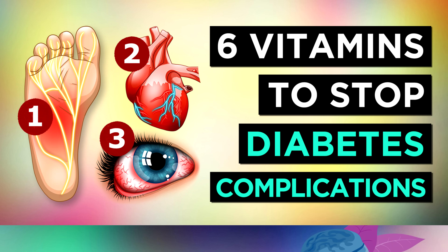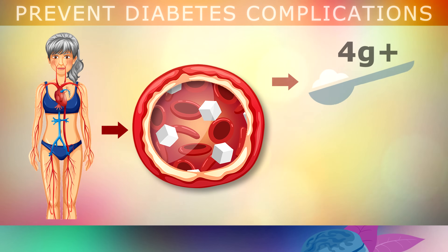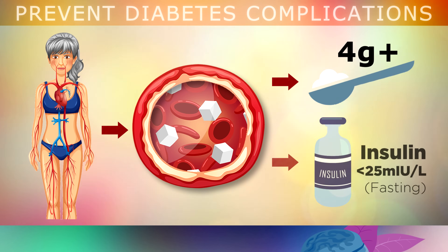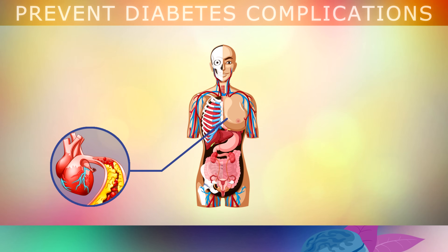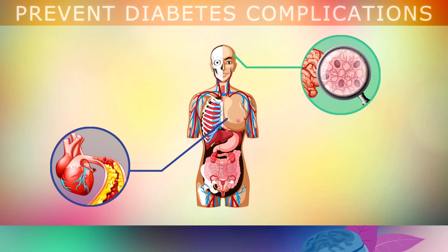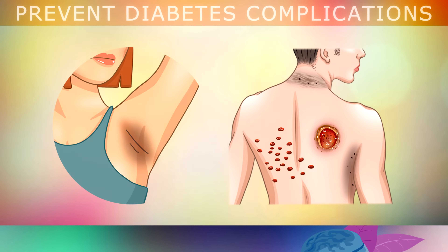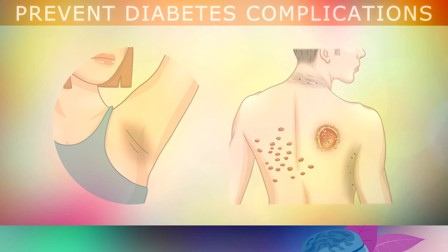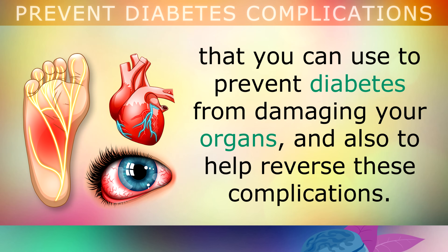6 Vitamins to Prevent Diabetes Complications. If you have diabetes, this means that your blood contains too much glucose, which is blood sugar, and as a result, it will also have too much insulin. High levels of sugar and insulin floating in your blood can cause major damage to your heart and arteries, your brain and nervous system, the kidneys and your eyes in particular. Diabetes can also cause changes in your skin and stop your body from healing properly. In this video, we will be exploring the top 6 vitamins and supplements that you can use to prevent your diabetes from damaging your organs, and also to help reverse these complications.